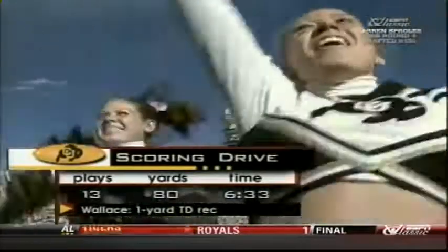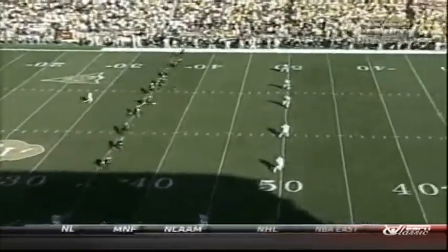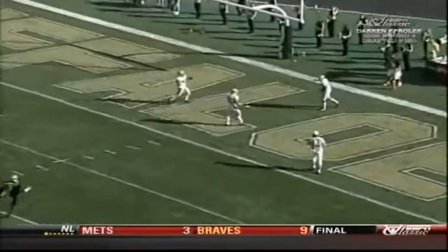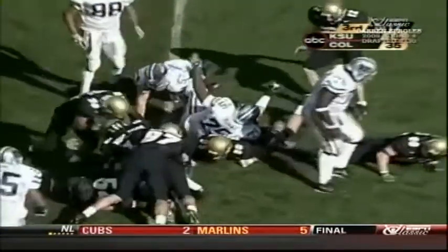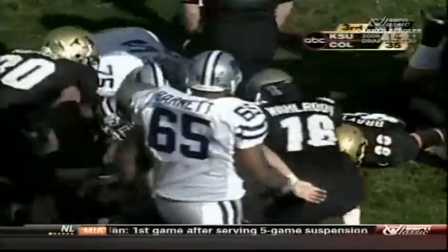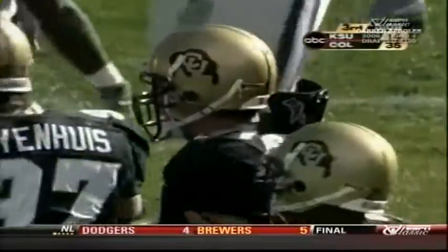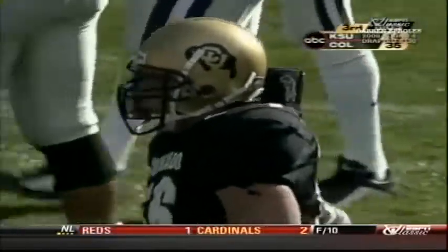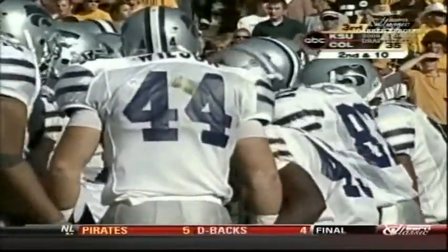Kansas State still has two linebackers set back — that's where the pooch kickoffs have been going. Here's a handoff now — Sproles down at the 20-yard line. That's Walrus. Except for these explosive plays on offense, Walrus has been the most valuable player on defense for Colorado. Kansas State has not been able to run the ball directly at Colorado — they've had to use the option and the quarterback to run the ball. Sproles so far: eight attempts, 35 yards.